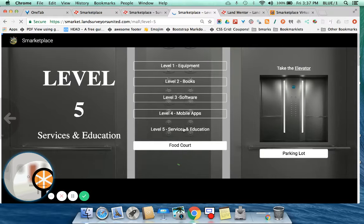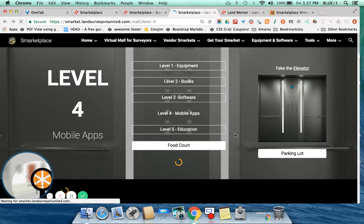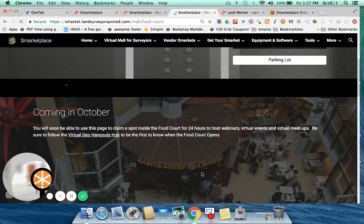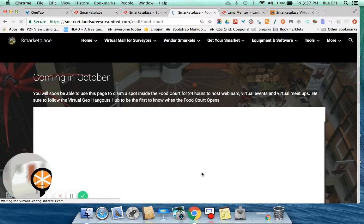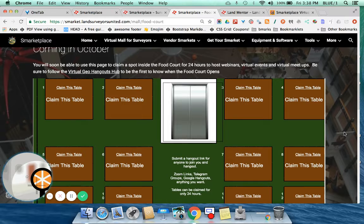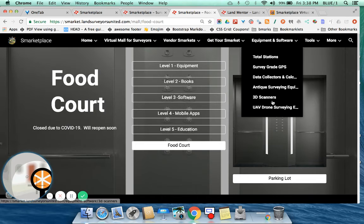The education level is the last level we're really working on right now — plugging in various courses that you can take for surveyor continuing education and things of that nature. We've also got a food court that will open up at the beginning of October. The food court will have a place where you can claim a table for 24 hours. If you've got a webinar or an upcoming virtual event, you can claim a table inside the food court and send people there to tune right in.